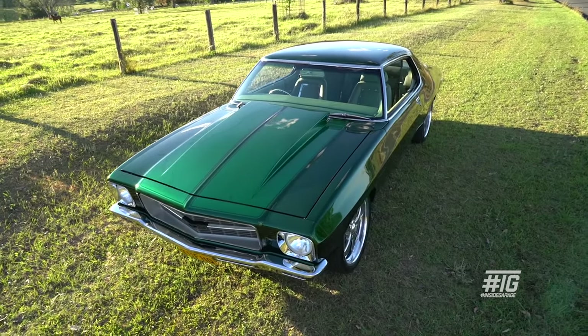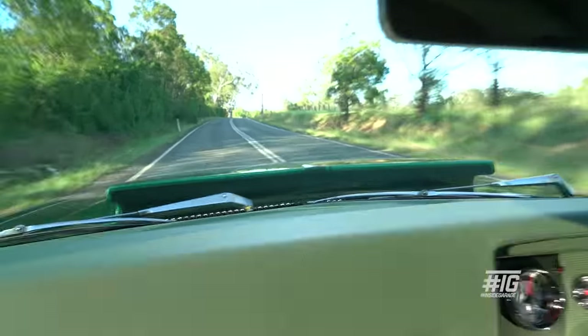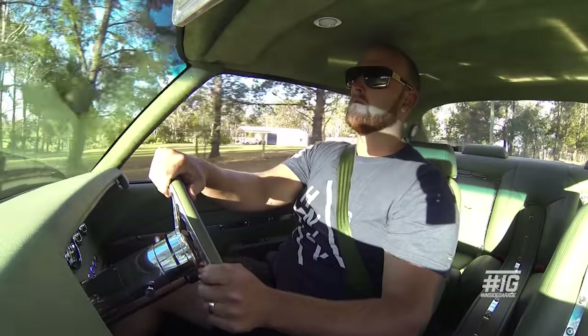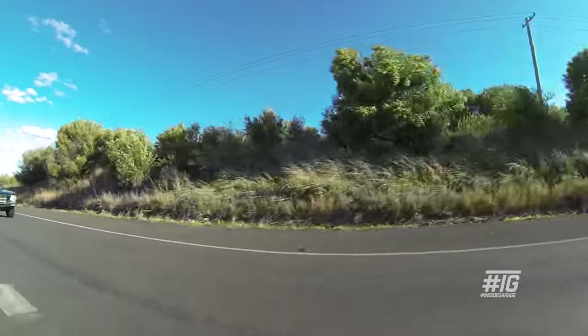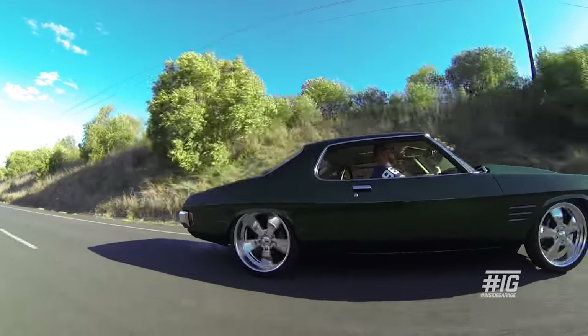You drive a car every day and you just don't get the same feel as when you get into one of these cars. It's just the feeling of driving down the street and people turn around — you just can't explain the feeling that you get. It's just awesome. Some people play soccer or football; I spend money on cars and build cars.